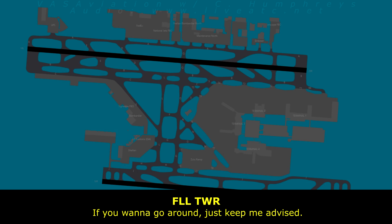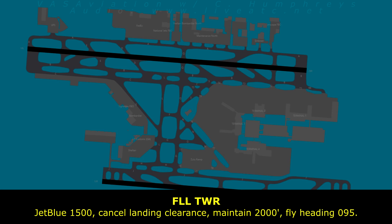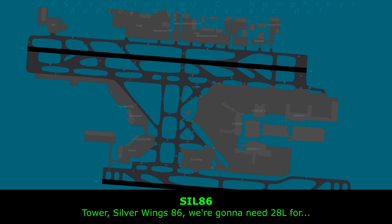If you want to go around, just keep me advised. Can you give us an altitude? Jepro 1500, cancel landing clearance — maintain 2,000, fly heading 0-9-5. 2,000, heading 0-9-5, Jepro 1500. Landing clearance 0-8-6.